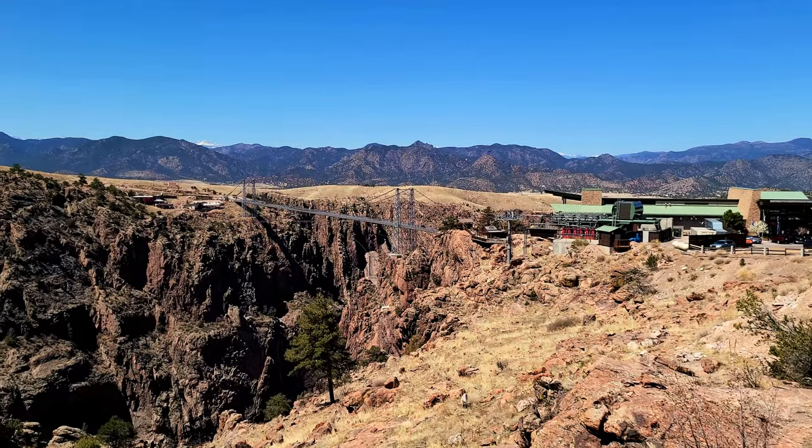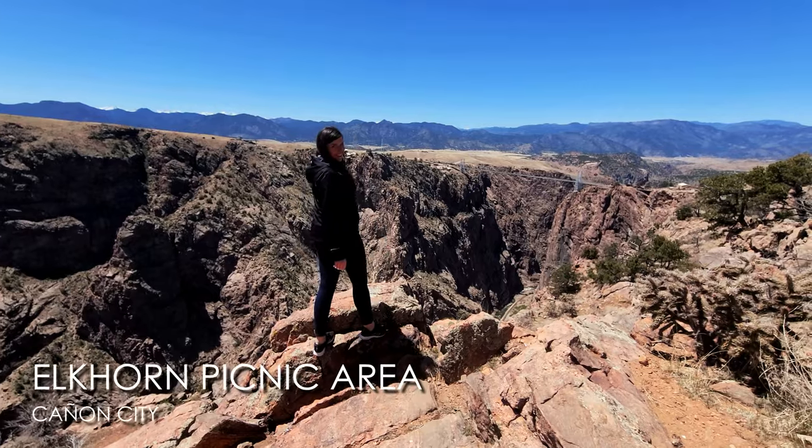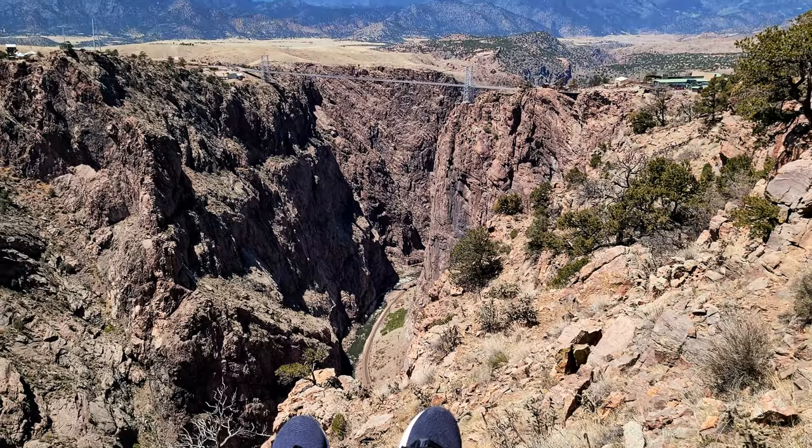Totally bummed we couldn't do the gondolas, as that's what we were really looking forward to. Just up the road from the Royal Gorge Bridge area is the Elkhorn Picnic Area — a really pretty spot for more overlooks of the bridge. If the gondola isn't open or you don't want to pay the entrance fee just to walk the bridge, you can see the bridge from the parking lot and viewpoints like this picnic area for free, with just a small hike from the main road.